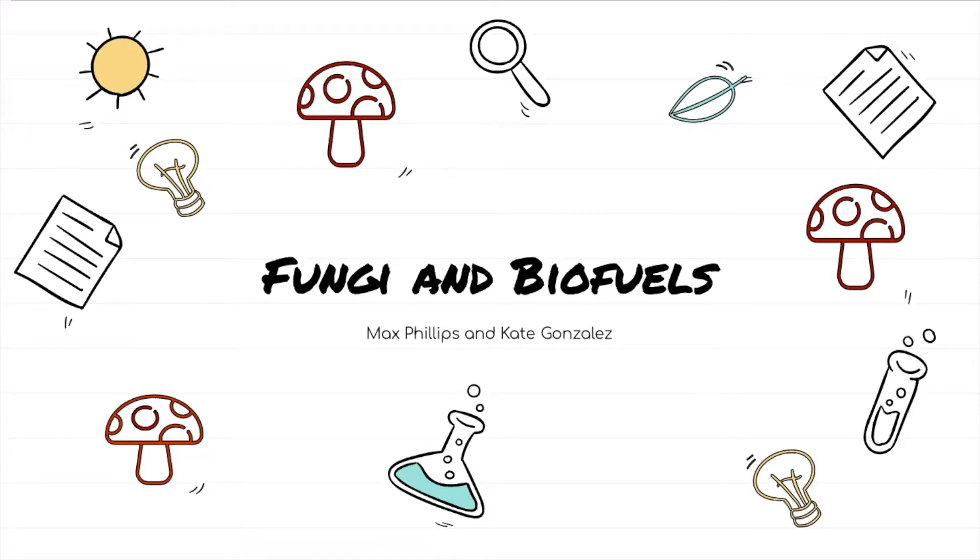We hope you all are starting to see that fungi are pretty amazing. Not only do they keep our global ecosystems running, but some of them even have the potential to help us solve some of society's greatest challenges. Today, we're going to be talking about fungi and biofuels.